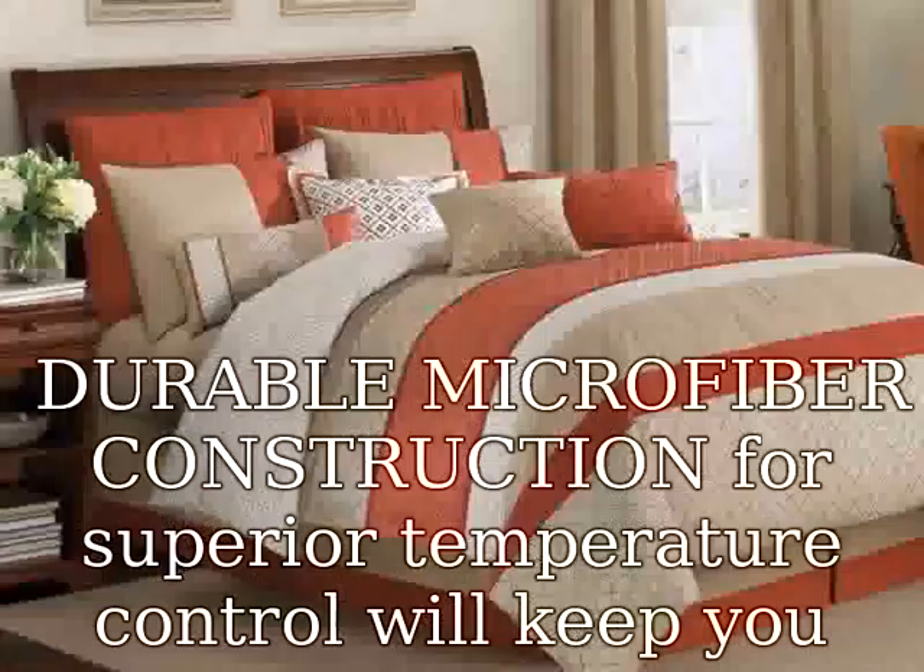Does not ball up, shrink or wrinkle. Care and cleaning: machine wash gentle or delicate, tumble dry on low heat, and remove promptly. No need to iron, do not bleach. Reversible: yes.